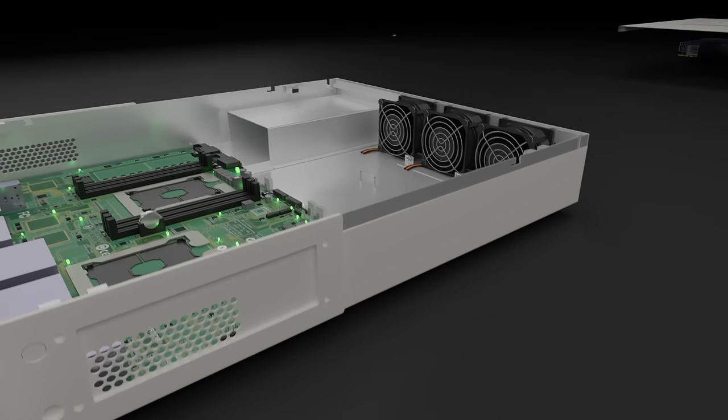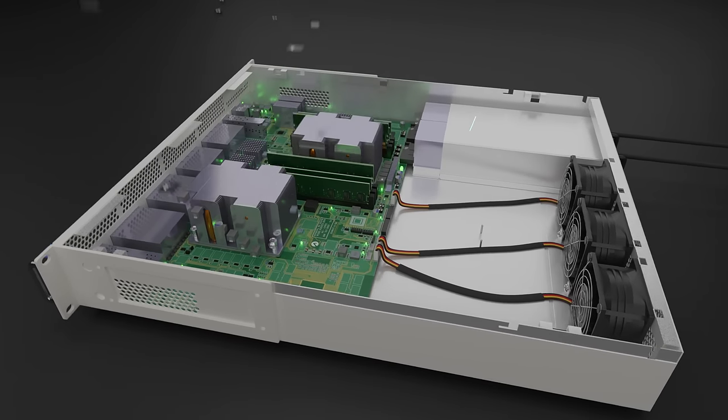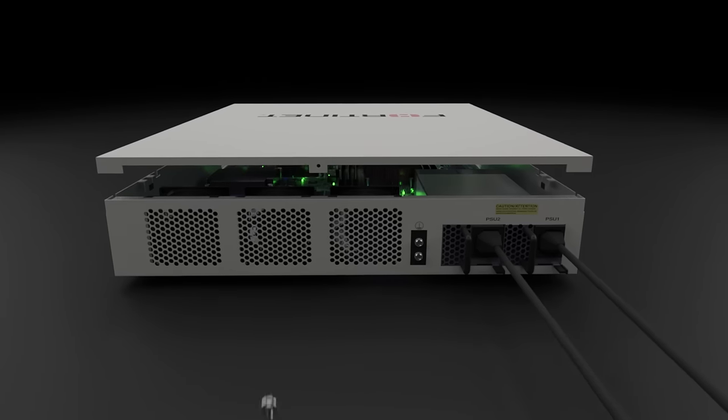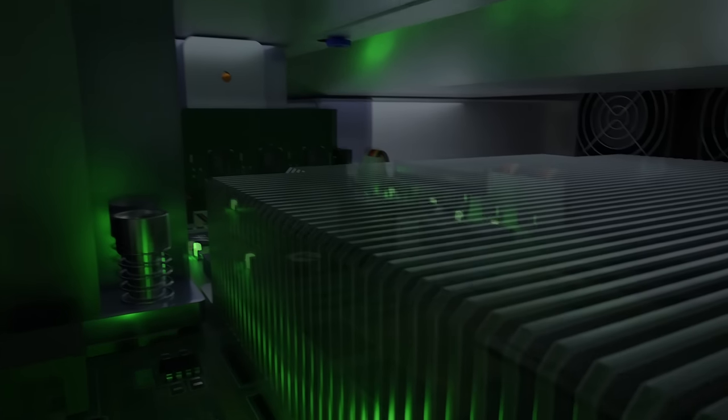The 2600F delivers superior security efficacy in a compact 2RU form factor with hot-swappable redundant power supply units, providing the highest reliability to keep your network connected and secure. The FortiGate 2600F leverages Fortinet's latest purpose-built security processors.